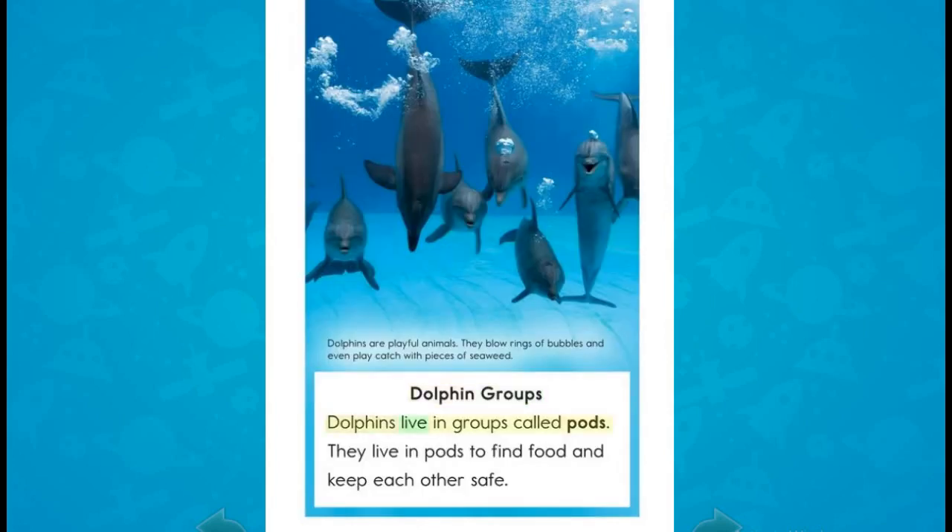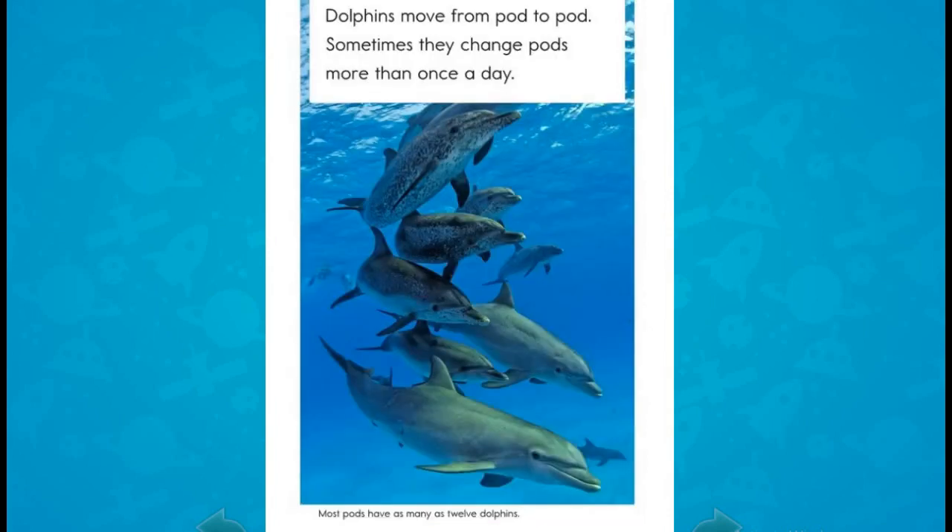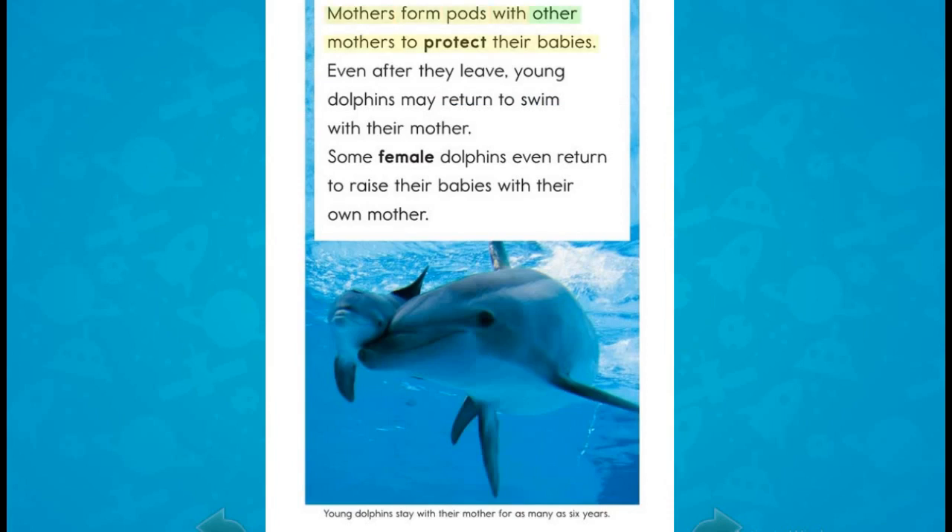Dolphins live in pods to find food and keep each other safe. They live in groups called pods and sometimes change pods more than once a day. Mothers form pods with other mothers to protect their babies. Even after they leave, young dolphins may return to swim with their mother. Some female dolphins even return to raise their babies with their own mother.